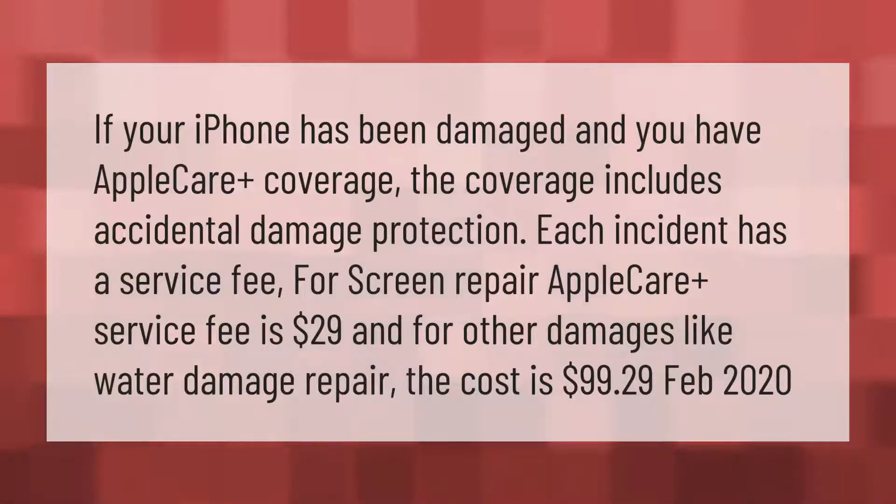If your iPhone has been damaged and you have AppleCare Plus coverage, the coverage includes accidental damage protection. Each incident has a service fee: for screen repair, the AppleCare Plus service fee is $29, and for other damages like water damage repair, the cost is $99.